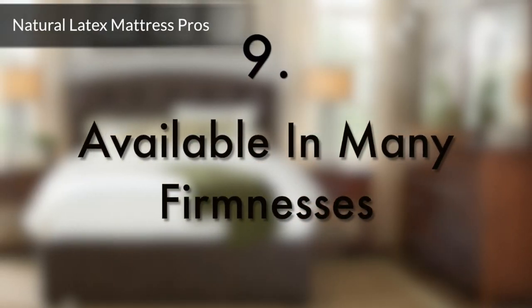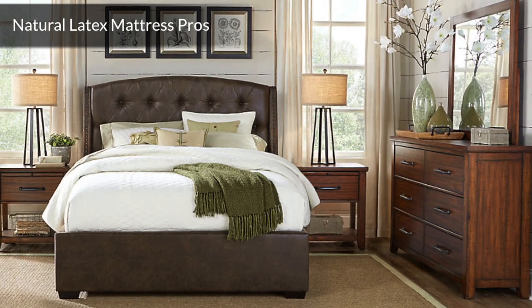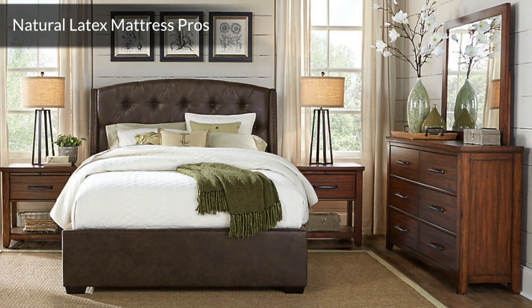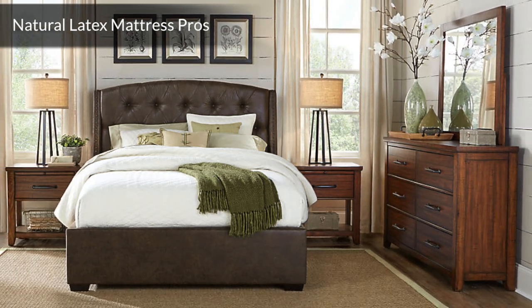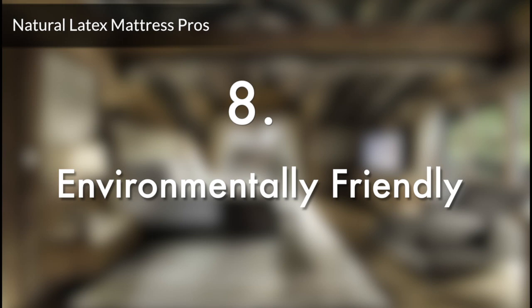Number 9: Available in many firmnesses. Like conventional mattresses, all-natural latex mattresses are available in a variety of firmnesses, but generally range from medium to firm. Check the manufacturer's ILD rating for the particular mattress you're interested in. ILD means Impression Load Deflection. A higher ILD score will be for firmer mattresses, while a lower ILD will be for softer mattresses.